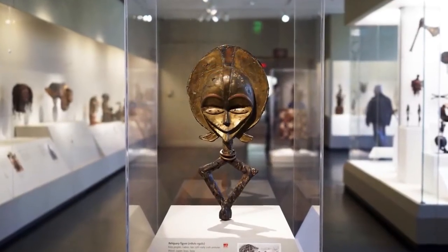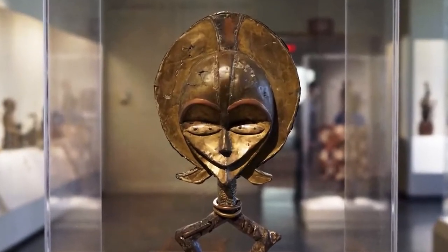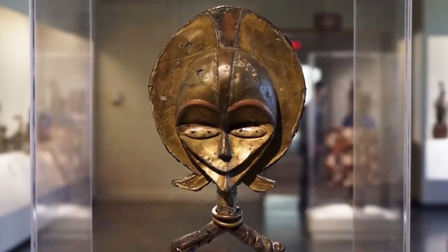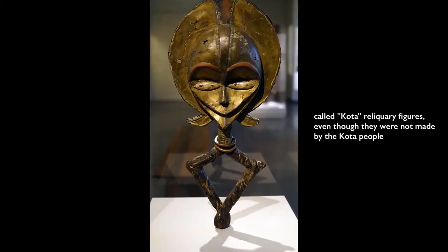It is hard to walk away from the legacy of colonial beliefs about African people and Kota reliquaries, but now we can understand that they are part of a religious belief system. We call these Kota objects, but in fact they were not necessarily made by the Kota people themselves — they were made in the area where the Kota people lived, but by surrounding peoples as well.